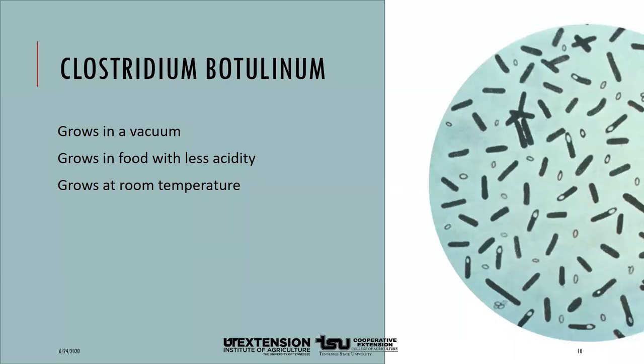Many spoilage organisms you can see on food as they grow. The extreme temperatures used in canning will destroy most microorganisms that can make us sick or cause food spoilage. The exception is Clostridium botulinum — commonly known as botulism. These bacteria cannot be seen and cannot be tasted. They grow and produce a toxin that affects our nervous system, leading to paralysis and even death. These bacteria are a problem in canned foods because they grow in a vacuum, grow in food with low acidity, and grow at room temperature — but are not a problem in refrigerated or frozen foods.